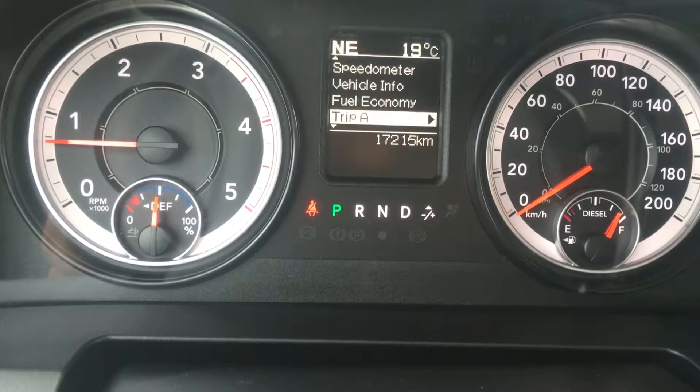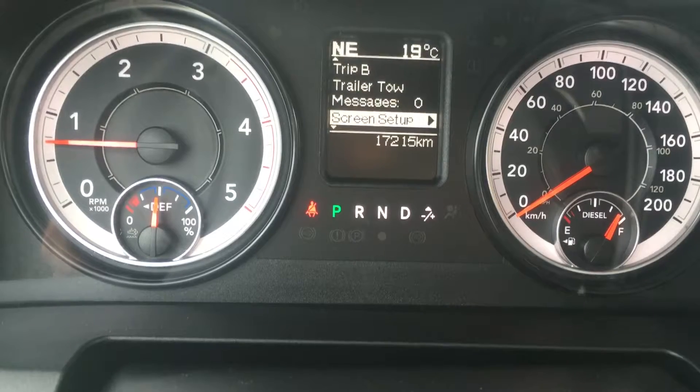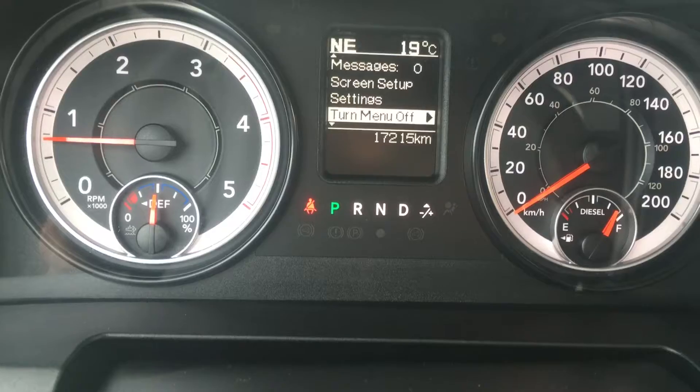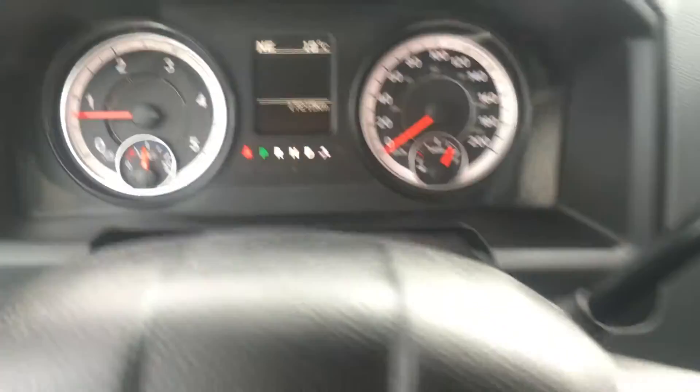Down lower is your fuel economy, trip A and trip B, along with your trailer tow, any stored messages, screen setup, settings, and the option to turn off the menu if you did not want to display anything. You can go through and play around with that — it has some fun there — but let me continue on to show you the rest of the truck.